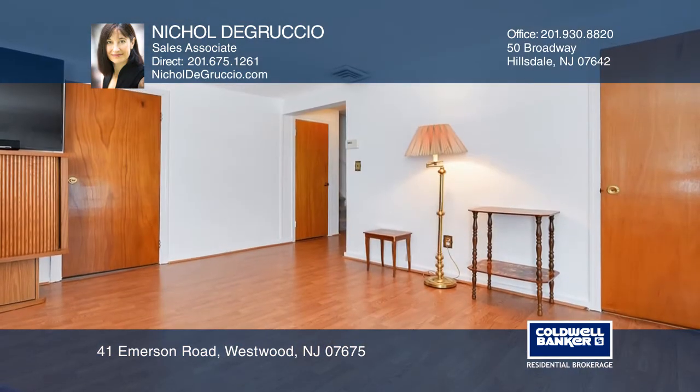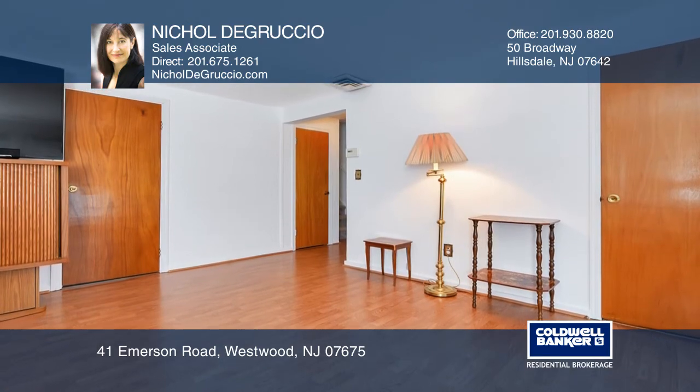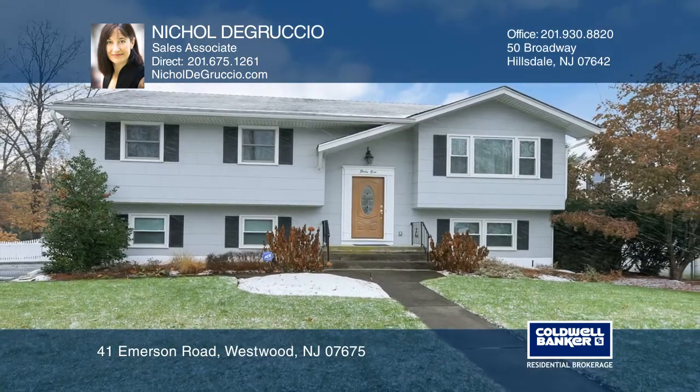This is a wonderful opportunity to get into the desirable town of Westwood. See it in person by calling Nicole DeGruccio.